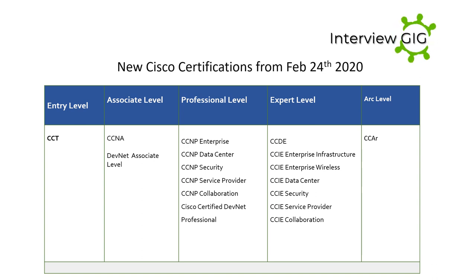Professional level tracks include CCNP Enterprise, CCNP Data Center, CCNP Security, CCNP Service Provider, CCNP Collaboration, and Cisco Certified DevNet Professional. At the expert level, this certification is accepted worldwide as the most prestigious certification in the technology industry — including CCDE, and key tracks in enterprise infrastructure, enterprise wireless, data center, security, service provider, and collaboration. The architect level is the highest level of accreditation achievable and recognizes the architectural expertise of network designers.